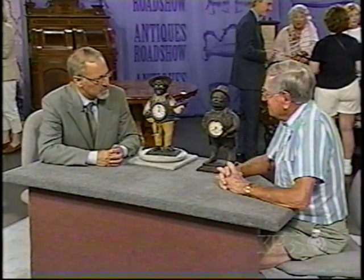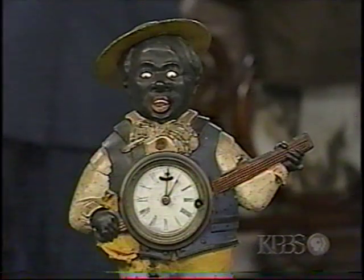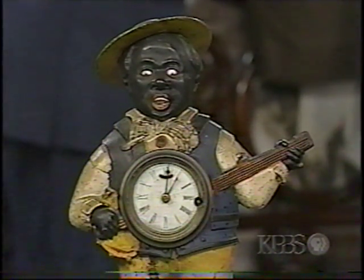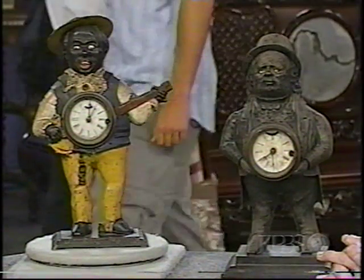As far as value is concerned, this particular example is an average winker or blinking eye clock, and I would think its value might be in the area of $2,000 to $2,500. But this other one is somewhat of a wild card. It's a little difficult to say ultimately what its value is because it's such an extraordinary and wonderful example — much like a great mechanical bank in extraordinary condition. I would give a guesstimate of somewhere between $4,000 and $5,000.